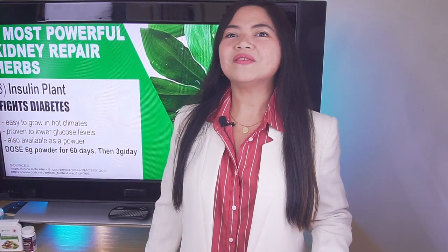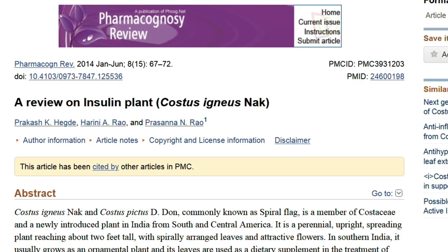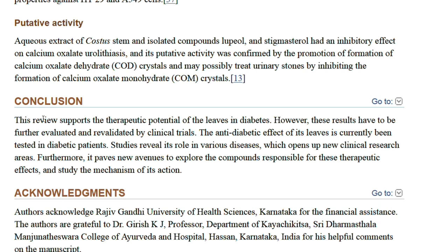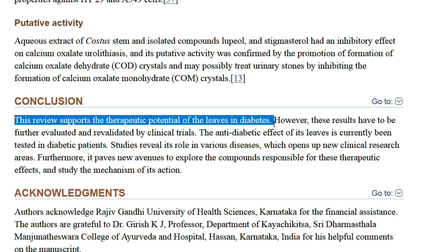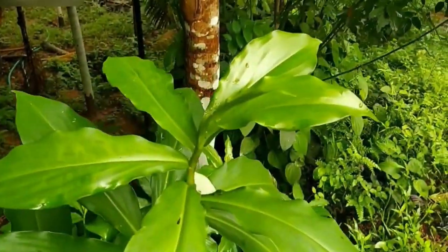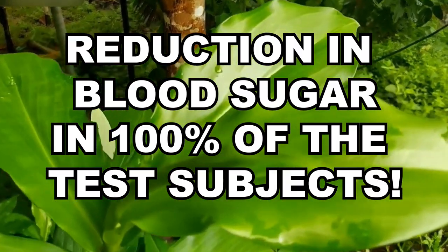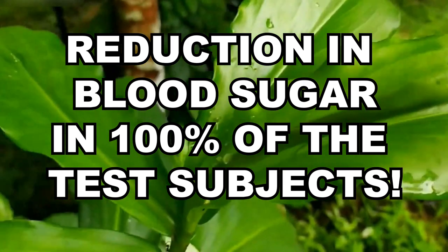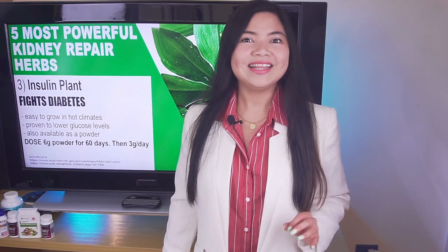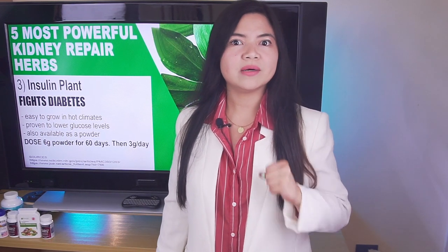But the most powerful effect is on diabetes. According to a review of studies, the insulin plant has been proven to possess various pharmacological activities including hypolipidemic, diuretic, antioxidant, antimicrobial, and anticancerous properties, supporting its therapeutic effects in diabetes. Another study published in the Journal of Clinical and Diagnostic Research concluded that 100% of the subjects saw a statistically significant reduction in blood sugar levels after taking insulin plant. And this was just our number 3 — which means I have two even more powerful herbal remedies to show you.